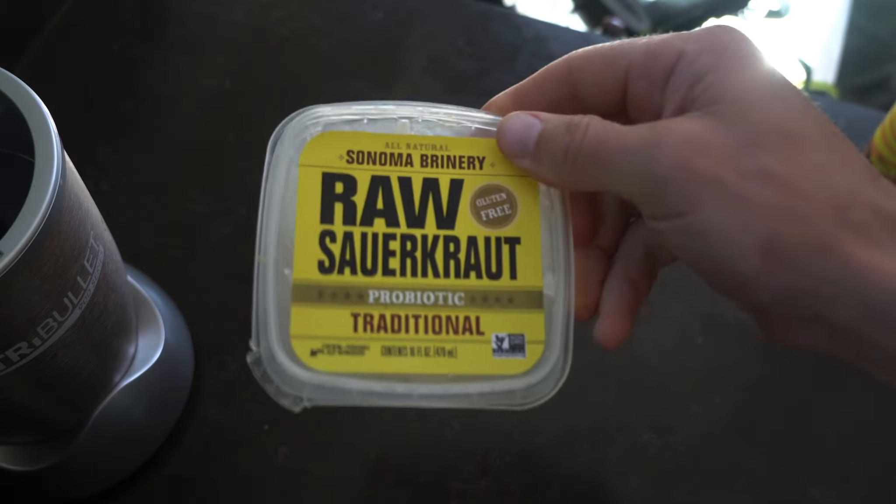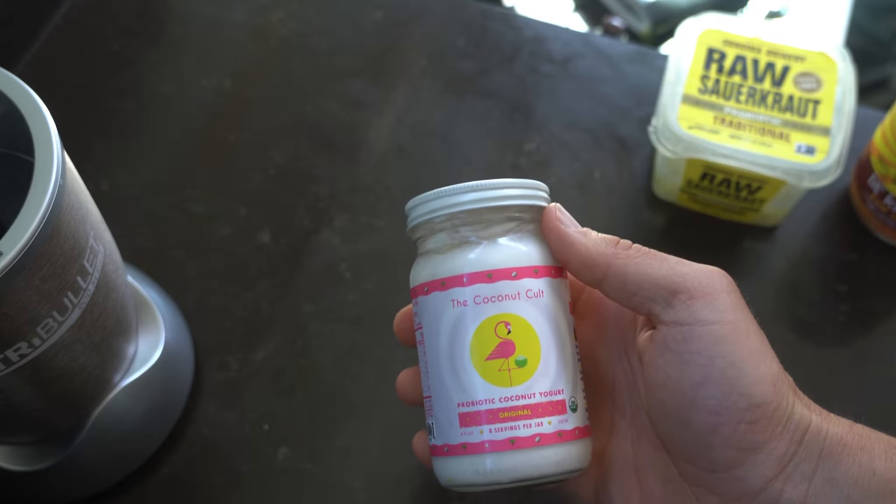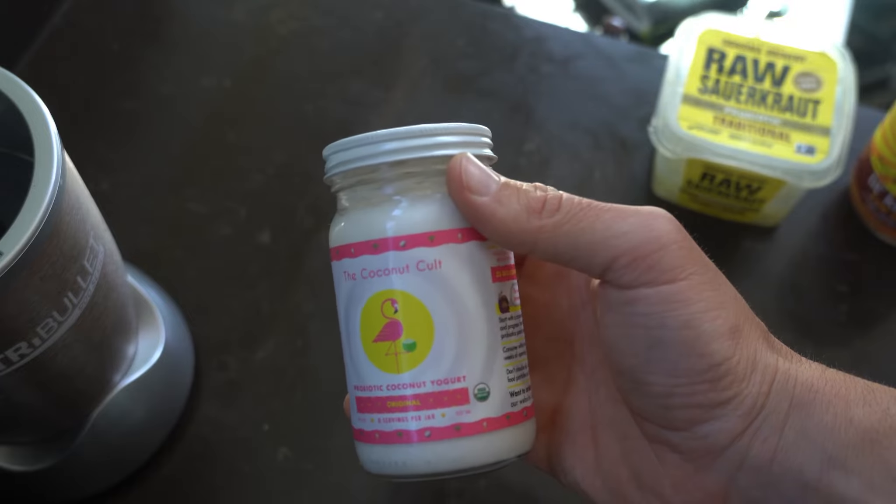Next up, cultured veggies. We're talking about things with natural probiotics like kimchi, sauerkraut, or any sort of cultured veggies. It's going to help bring out more of the vitamins and nutrients in things like cabbage, peppers, or garlic, so you're going to get more concentrated nutrients. Also the probiotics are going to help add some healthy gut bacteria, promote optimal digestive health, and about 80% of our immune system is in our digestive system.